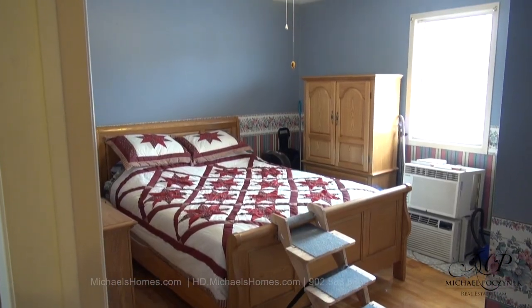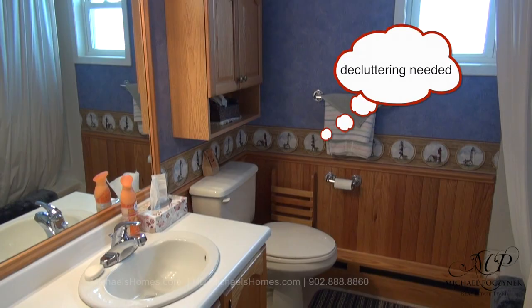One, two, three. And here's the main floor bathroom.